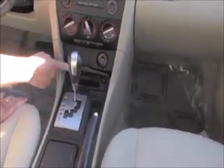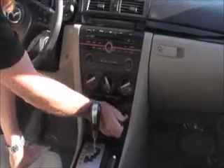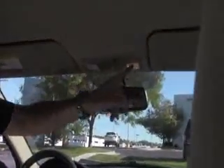Automatic transmission with sport mode, cigarette lighter and ashtray — it's never been smoked in and doesn't smell like smoke. Heating and air conditioning controls, AM/FM CD player, auto-dimming day/night mirror with built-in compass and map lights.